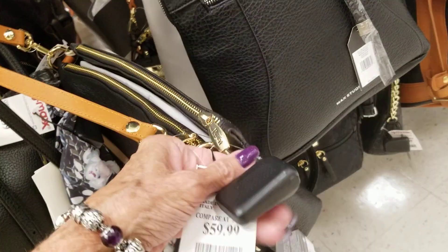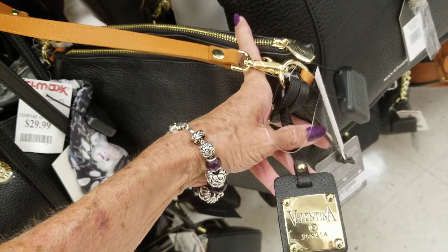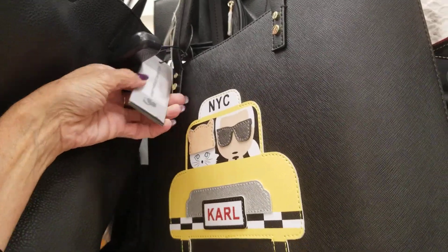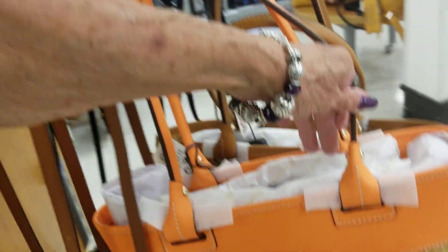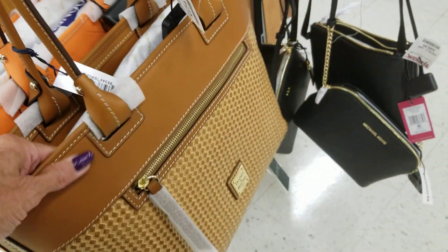This one is $59 — Italian leather. I don't like the brown on there. Valentina. Nine West. Karl Lagerfeld — I just saw Karl Lagerfeld at $69 at the Saks off 5th outlet. Oh, here's another Dooney — in the orange, $129, and in the brown.